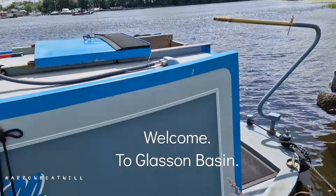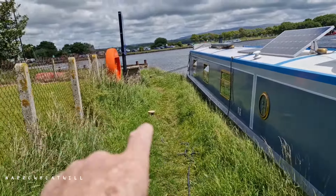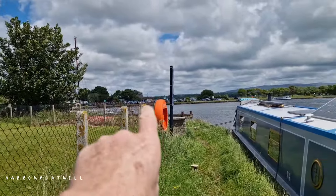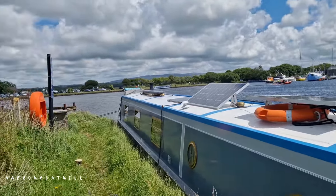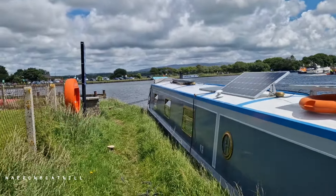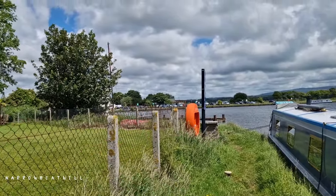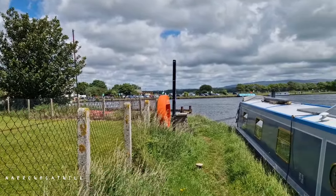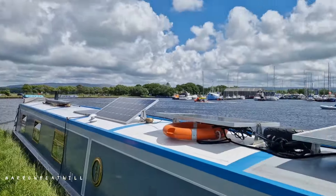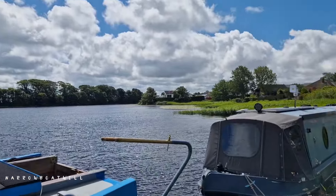We've made it. This is the visitor moorings - it's still got a footpath but the wind's blowing behind us, you get pretty bashed at that wall there. There's loads of bikes over there - it's like a biker's meeting place. Seems alright here, the sun's come out. It's beautiful, isn't it? This is an absolute beautiful little place.